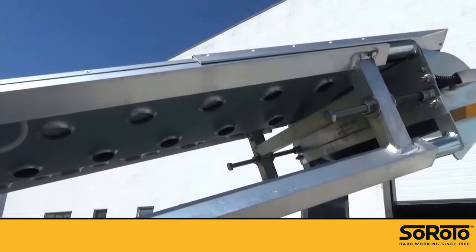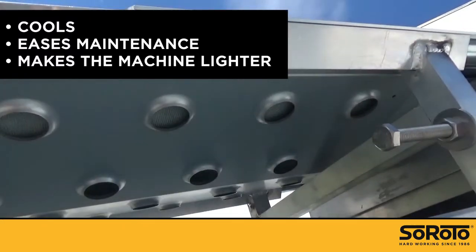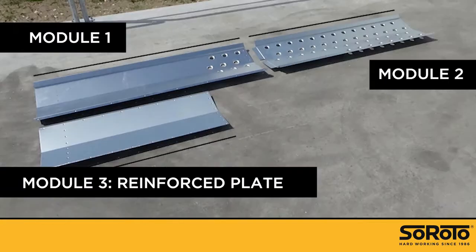The steel trays under the PVC belt have holes. This not only cools down the belt and machinery, but also lets the conveyor clean itself during operation. The trays are modular and replaceable in short sections. A reinforced plate is placed on top of Module 1 by the feeder, so the machine can resist the worst blows.